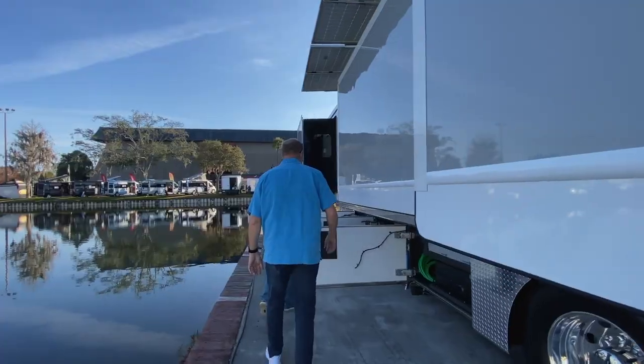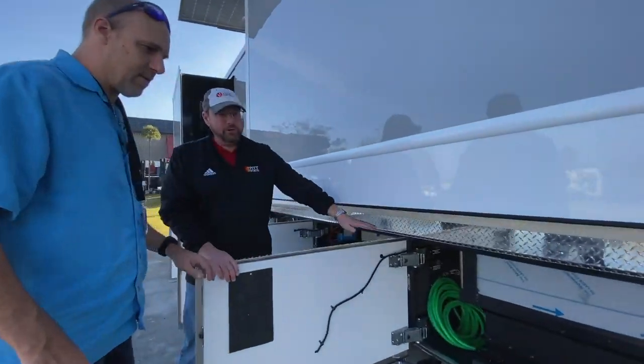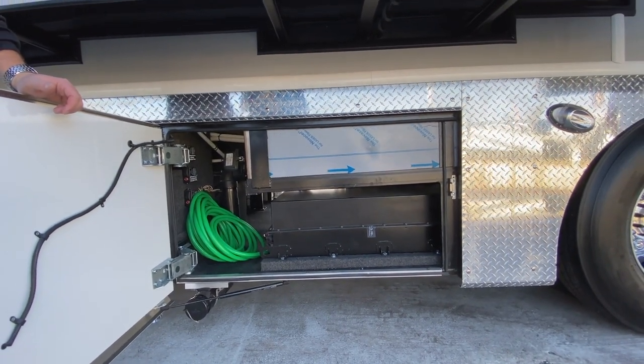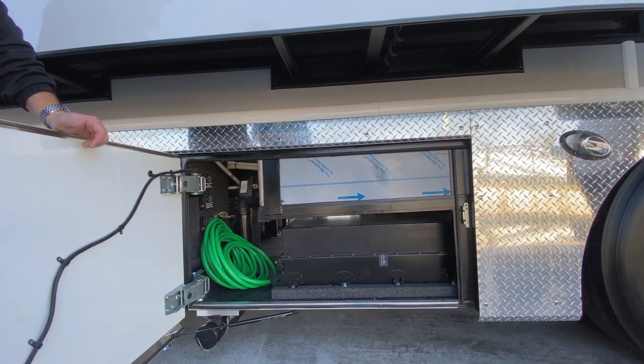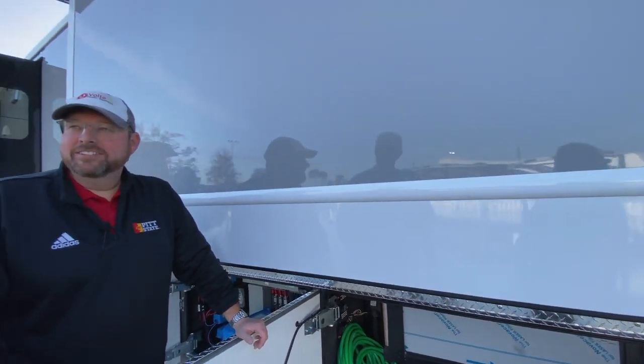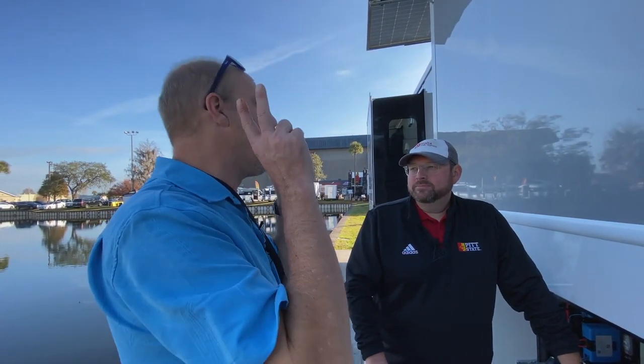Let's take a look on the driver's side. Here are the batteries, and this is your freshwater tank. This unit has 485 gallons of freshwater — compared to a normal fifth wheel's roughly 100 gallons, that's four times the capacity. It also has just over 500 total gallons for gray and black water. Because you talked about being off-grid for a month, you need a lot of water.